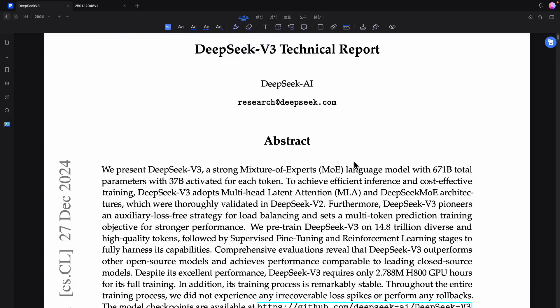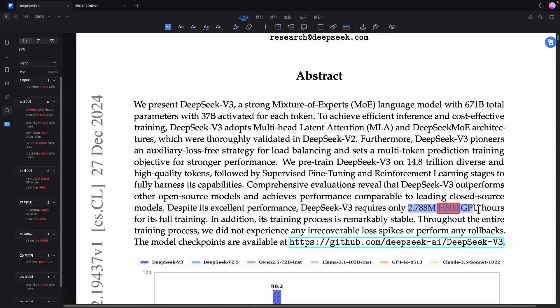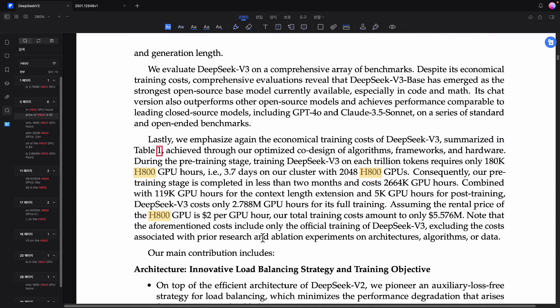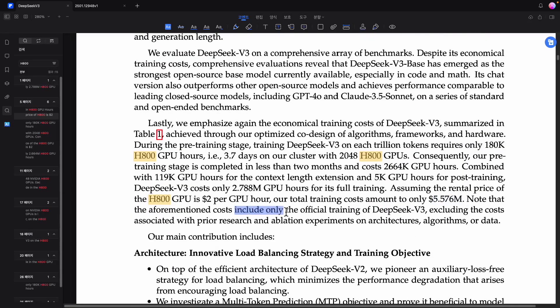This was emphasized in the V3 technical report, particularly regarding expenses linked to the H800. The abstract explicitly mentioned that the training process consumed 2.788 million H800 GPU hours. The expenditure for GPU usage reached a staggering $5.576 million. This amount was frequently highlighted in the press — I think it was the New York Times. Reflecting on it, the article might have been deliberately written to be somewhat sensational. The figure $5.576 million exclusively refers to costs associated with the official training of DeepSeek V3 and does not account for preliminary experiments, architectural research, or other preparatory activities.